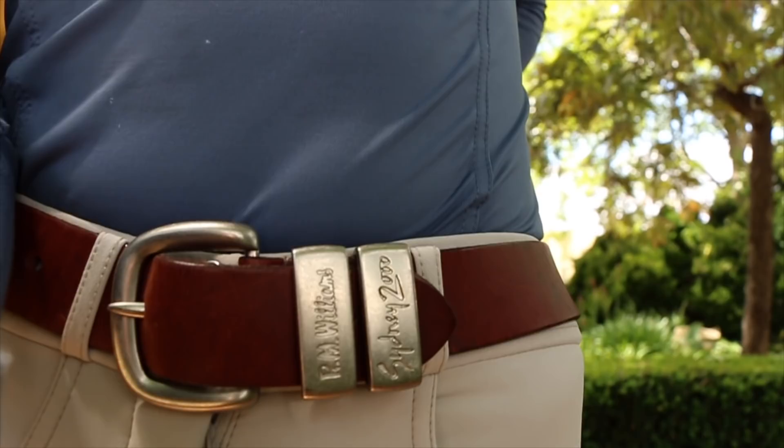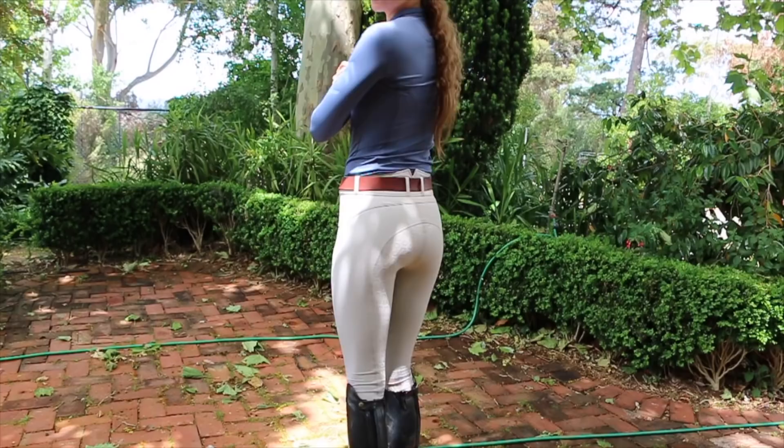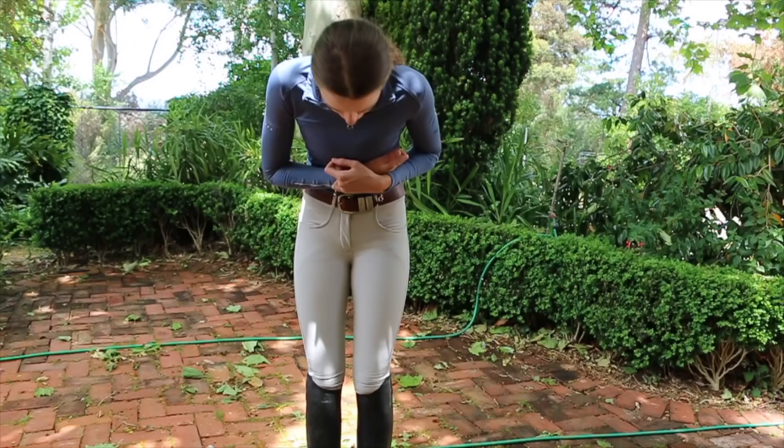I thought I would just quickly show what this look looks like all together because I really like it. The problem with these breeches is they show up marks quite obviously because they're beige — but I really like this color of beige, how it's kind of a gray-beige and not just yellowy, if that makes sense.